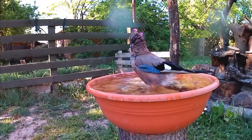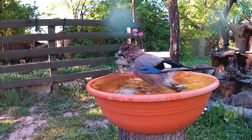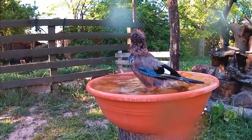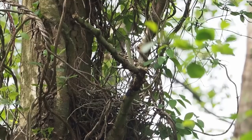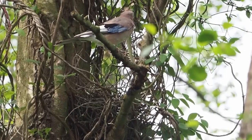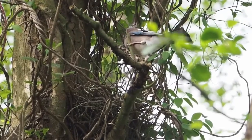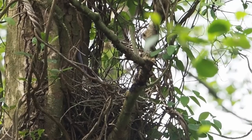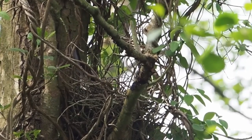Jays usually start breeding from two years of age, when a pair will form in early spring. They then claim and defend a territory where they build a nest, usually three to five metres from the ground in the fork of a tree, or sometimes amongst dense ivy. This is a rough platform of twigs topped with thinner sticks and leaves to form a cup shape.